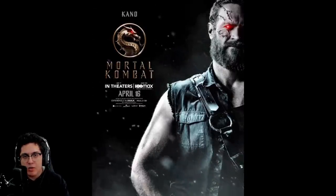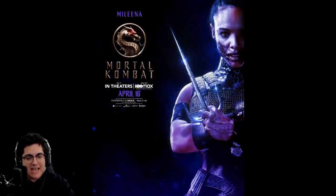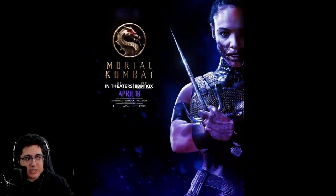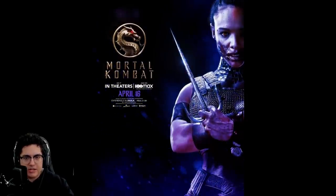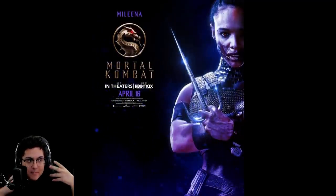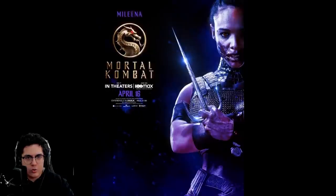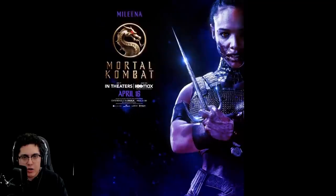Then there's Sisi Stringer as Mileena, and I think some people aren't going to be the biggest fan of this design because you don't immediately recognize it as Mileena without the name there. We'll see if they do something like maybe she opens up the mouth and you see all the teeth — something like that might happen in the movie. I also wonder how they're going to tackle the fact that she is of course a clone of Kitana.